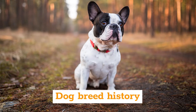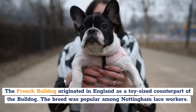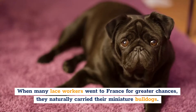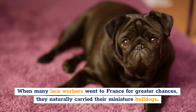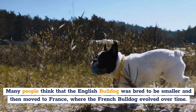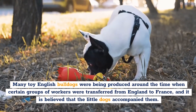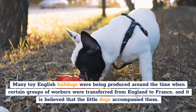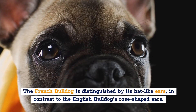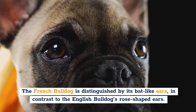Dog Breed History. The French Bulldog originated in England as a toy-sized counterpart of the Bulldog. The breed was popular among Nottingham lace workers. When many lace workers went to France for greater opportunities, they naturally carried their miniature bulldogs. Many people think that the English Bulldog was bred to be smaller and then moved to France, where the French Bulldog evolved over time. The French Bulldog is distinguished by its bat-like ears, in contrast to the English Bulldog's rose-shaped ears.